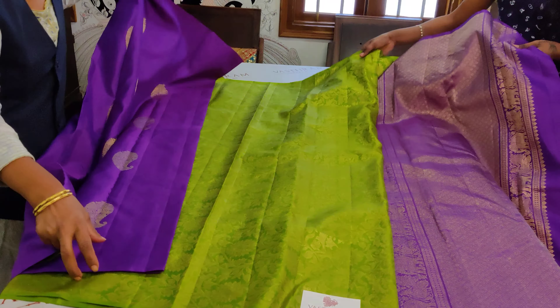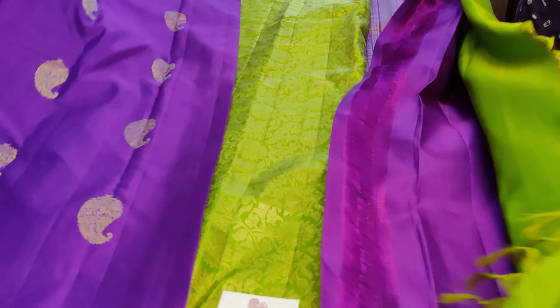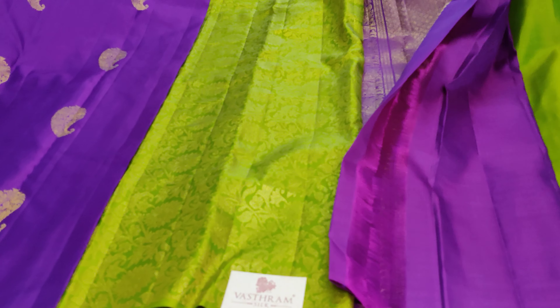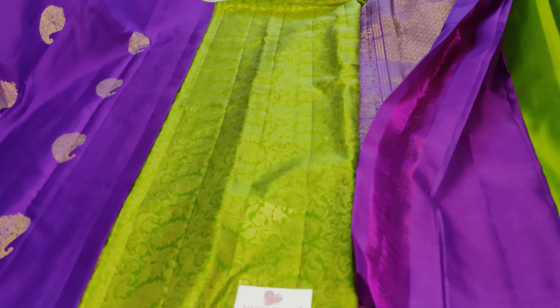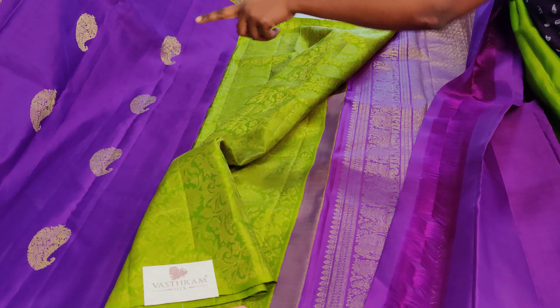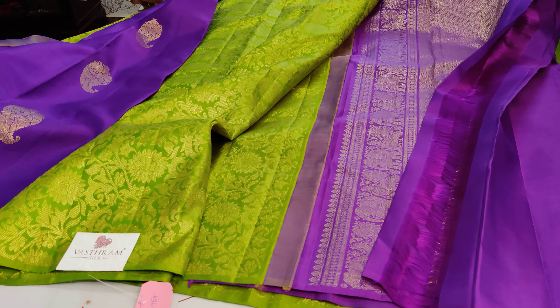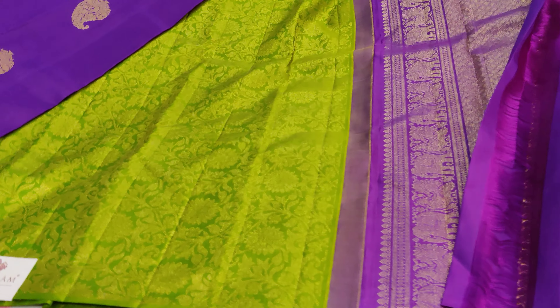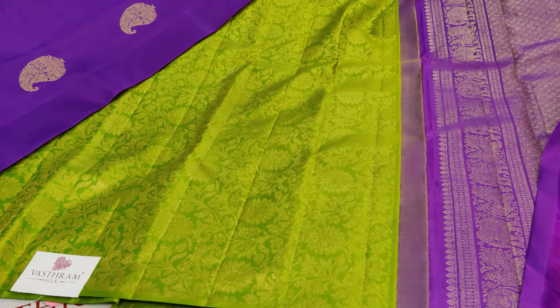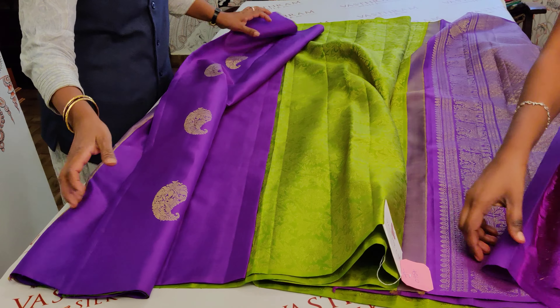This is a very trendy and classy collection, very suitable for wedding occasions or any special festive occasion. The blouse, pallu, body, and borders have all been very beautifully presented. At 17,500, this is a beautiful Kanjivaram handwoven saree, readily available in stock.